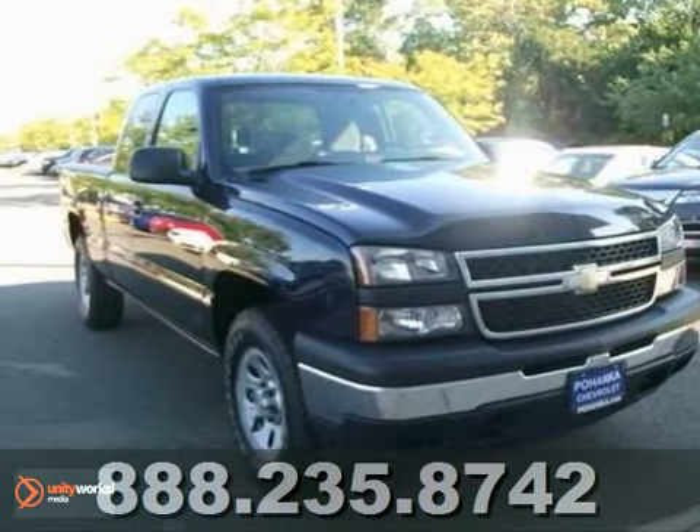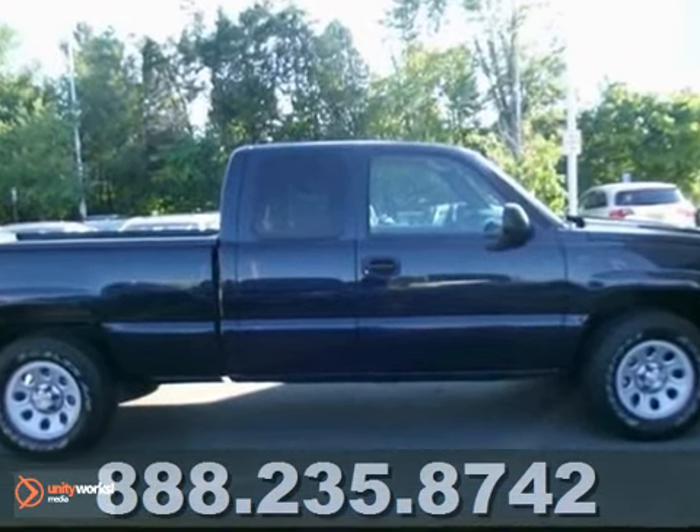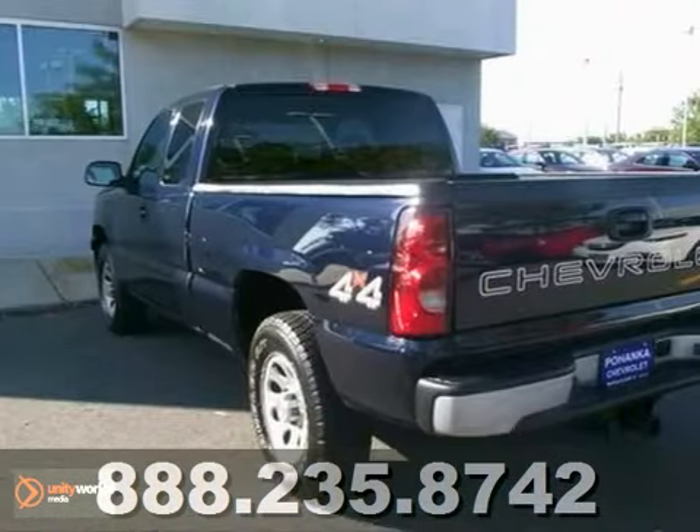There is no better time than now to buy this stout 2007 Chevrolet Silverado 1500 Classic. Ready to get on the job and get going. Be prepared to be transformed when you get behind the wheel.